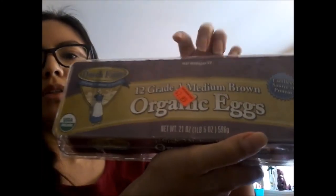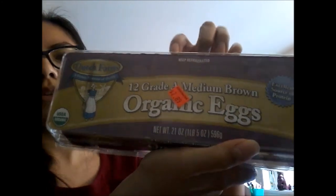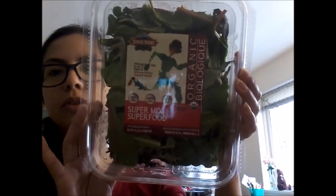We also grabbed eggs — the eggs are a decent price there. These are organic eggs for $2.89, 12 Grade A medium brown organic eggs, Dutch Farms brand. We always pick up eggs when we go there.